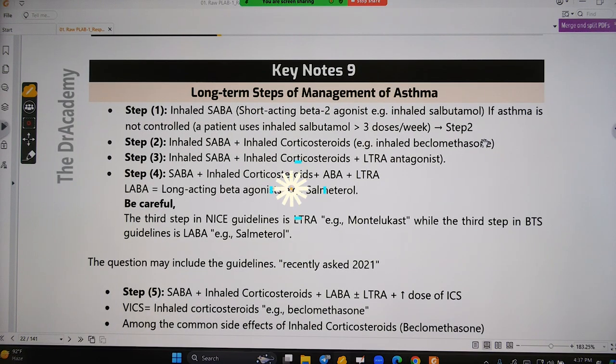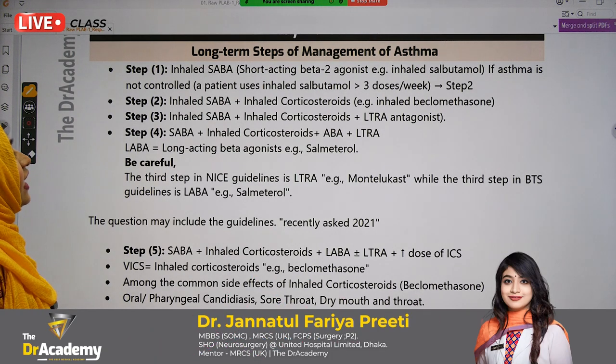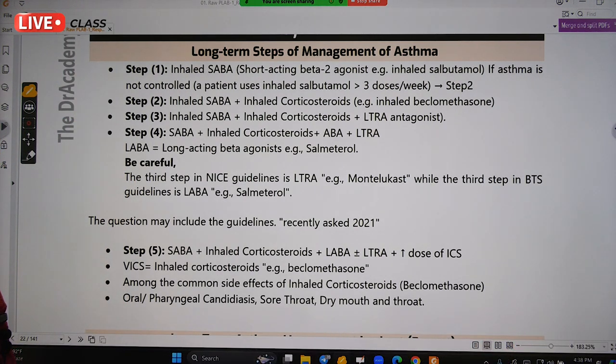Long-term management of asthma: Step 1 is inhaled SABA — short-acting beta-2 agonist — that means inhaled salbutamol. If asthma is not controlled and the patient uses inhaled salbutamol more than three doses per week, then we will consider going to Step 2. Step 2 is inhaled SABA plus inhaled corticosteroids.